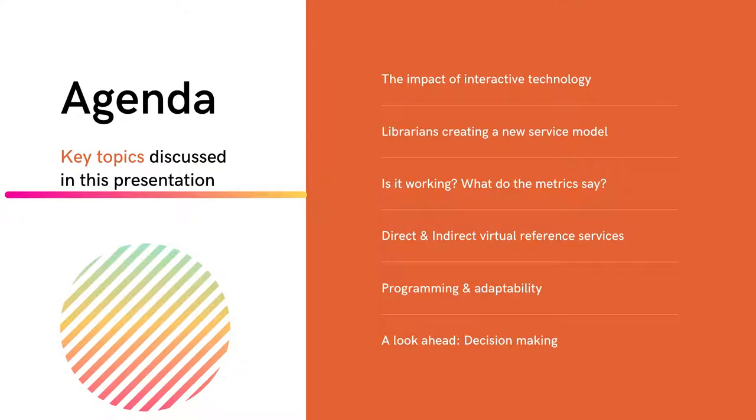Looking at the agenda, we'll be going over some key topics including interactive technology, creating a new service model, looking at the metrics, direct and indirect virtual reference services, programming and adaptability, and finally a look ahead to making those user service decisions for virtual reference services.